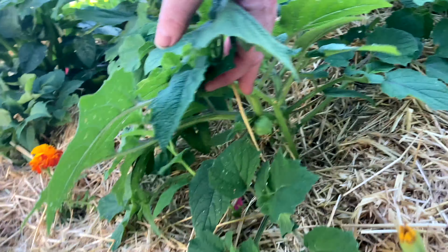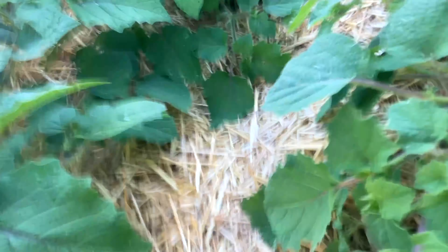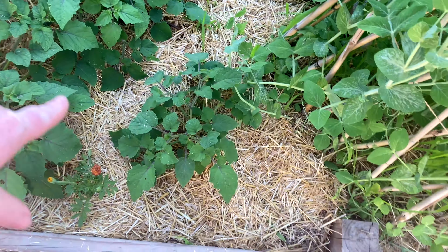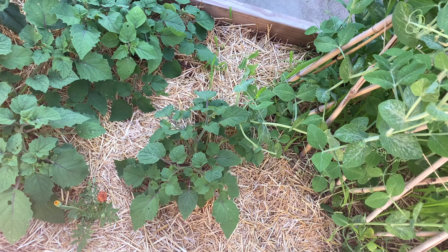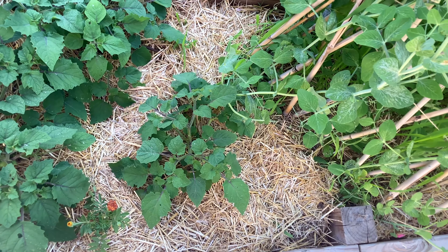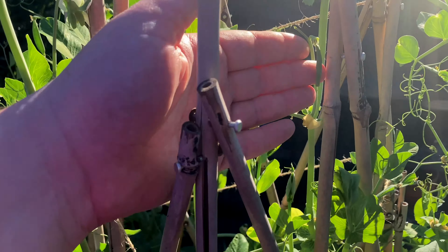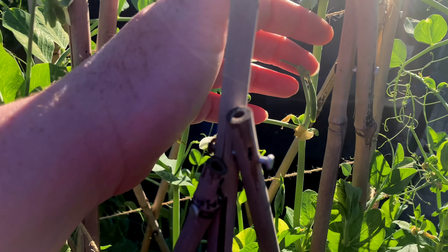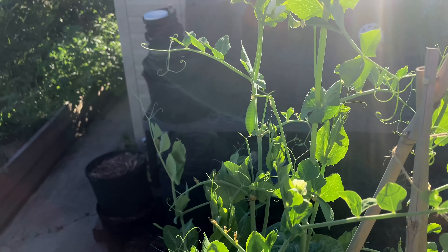Ground cherries are also looking so good. I don't believe any of them are ripe yet — it's probably going to be a little bit. One downside about using straw is you have to be very careful when checking for ground cherries because they're ripe when they fall and they're a tan color that is very close to the color of straw, so you've got to be diligent. Here are our sugar snap peas — we've got babies! There's not many, just a couple. So beautiful.